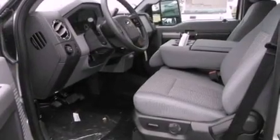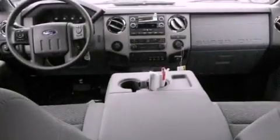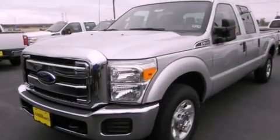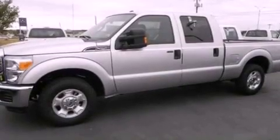A power driver's seat, air conditioning, cruise control, a trailer hitch receiver, an engine immobilizer theft deterrent system, a passenger side vanity mirror, privacy glass, an anti-lock braking system, heated side view mirrors, and an auxiliary power outlet.